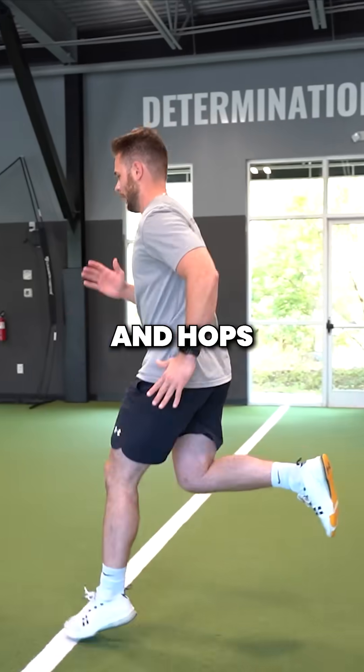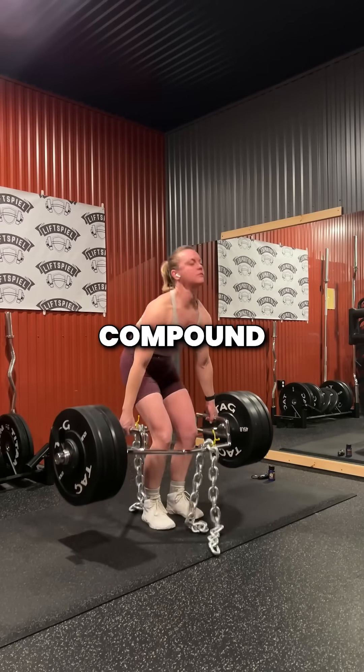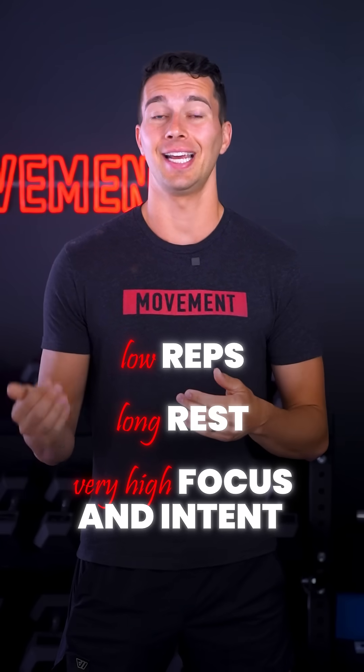Also bounds and hops for max distance or height. Other high CNS movements include Olympic lifts and derivatives and heavy compound lifts. This type of training requires relatively low reps, long rest, and very high focus and intent.